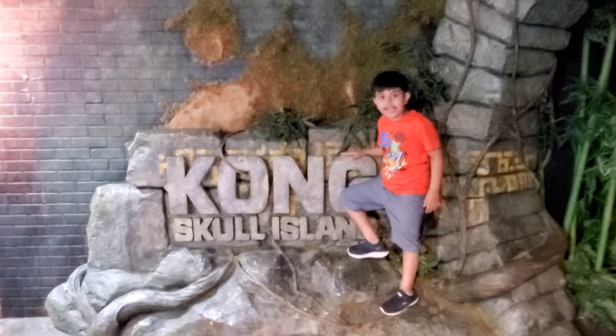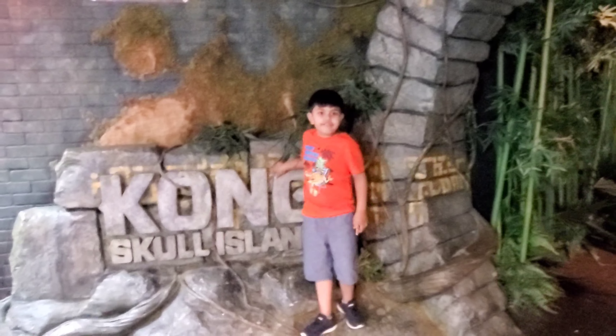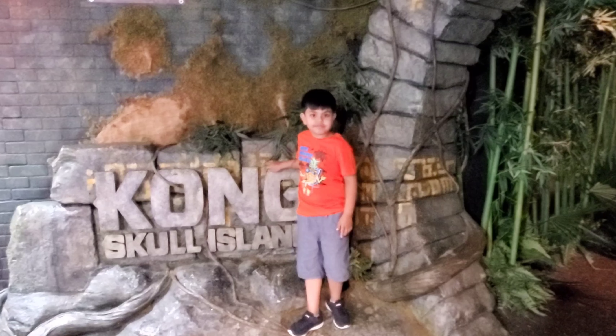Hello guys! Welcome back to my channel. Today I'll show you King Kong's Skull Island and all the Marvel Heroes at Madame Tussauds Museum. So let's go!